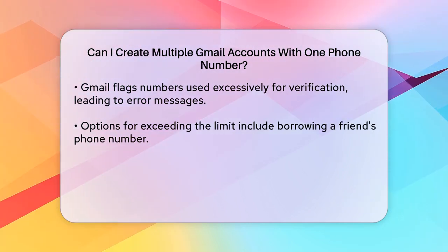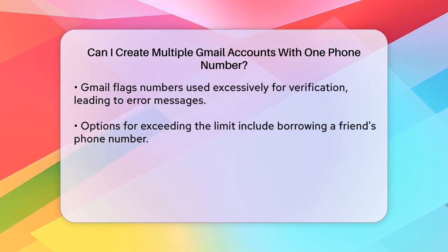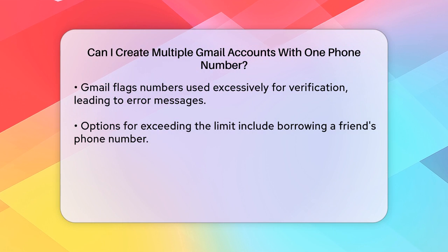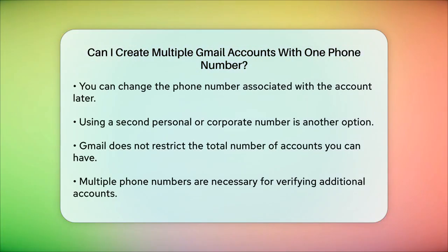If you hit this limit, you have a few options. You could ask a friend or family member to lend you their phone number for the verification process, and then change the phone number associated with the account later. Alternatively, you could use a different phone number, such as a second personal number or a corporate number, if available.